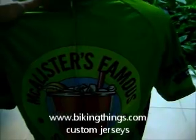Here's a custom bike jersey made for McAllister Deli, so it's got all their logos on the front, sleeves, and back, the website, treat bag pockets, and Facebook.